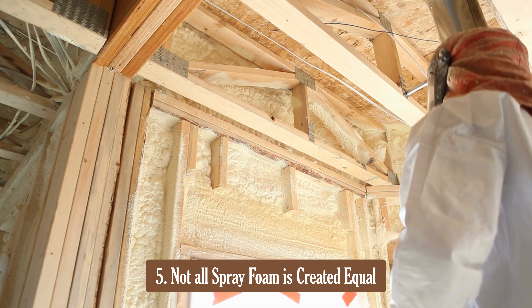Lastly, not all spray foam is created equal. Some types can be less environmentally friendly, so choosing the right type for your specific needs and values is important.